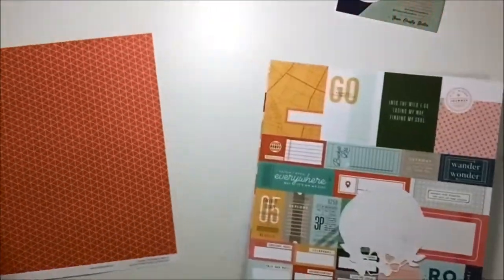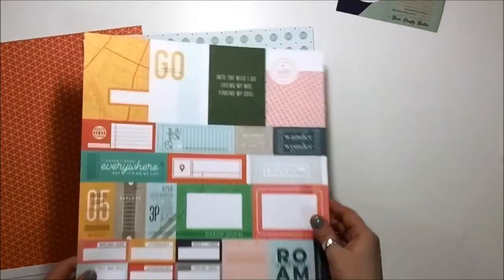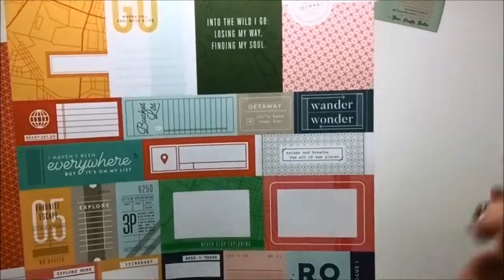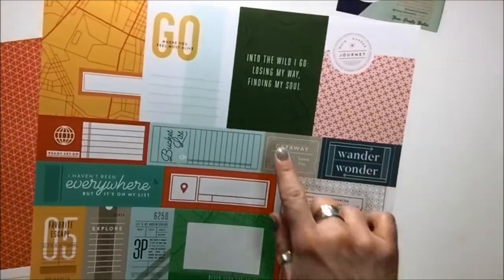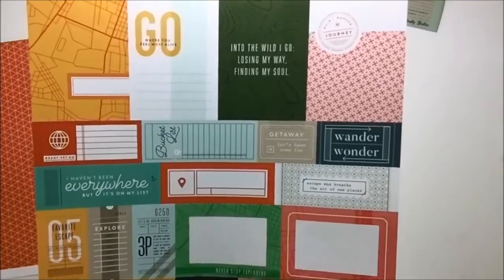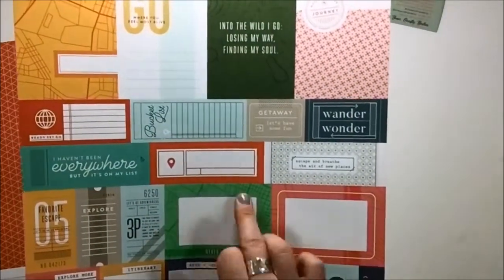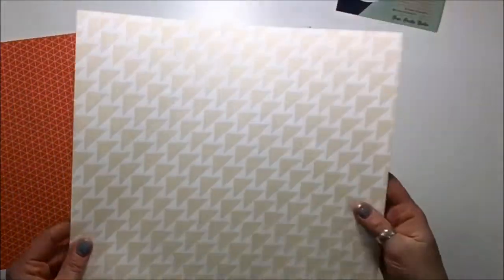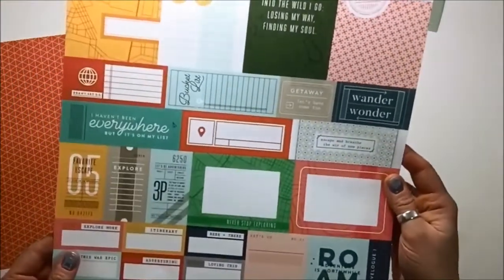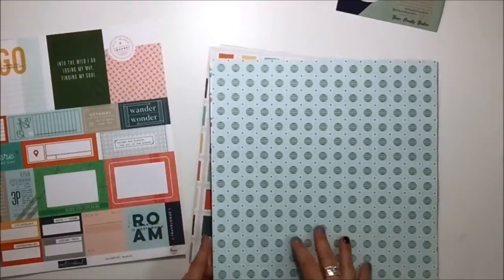Moving on — look at this cut apart! 'Let's be adventurous,' look at these labels: 'Roam,' 'Adventure is worthwhile,' 'Wander and wonder,' 'Into the wild I go, losing my way, finding my soul' — wow, this is fabulous. I'm not naturally drawn to green in my scrapbooking but these true colors are just making me love that green. This is again Pink Fresh Out and About, called 'Bucket List,' and there's even a little bucket list on there.